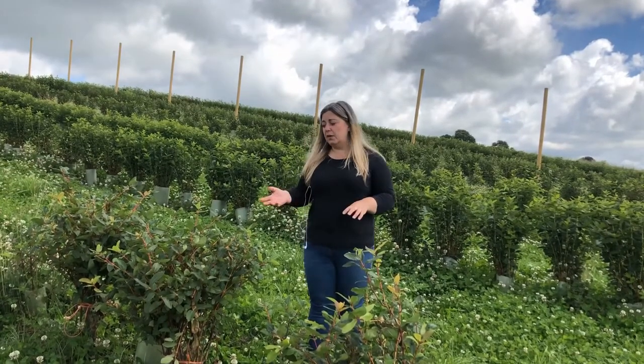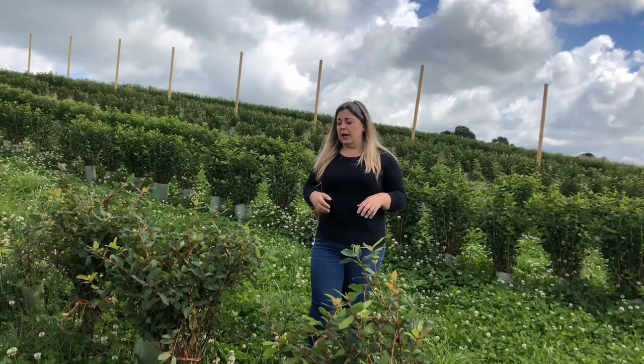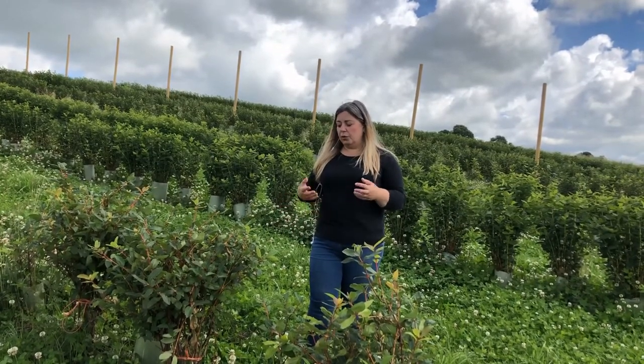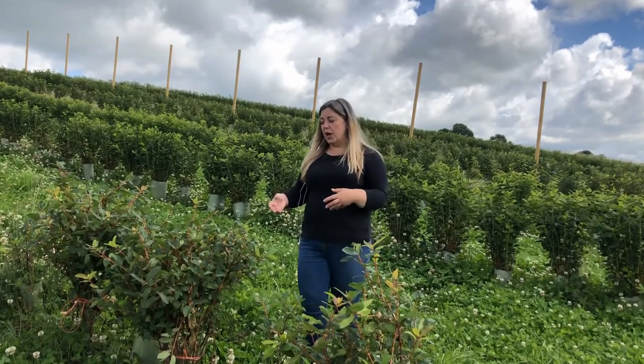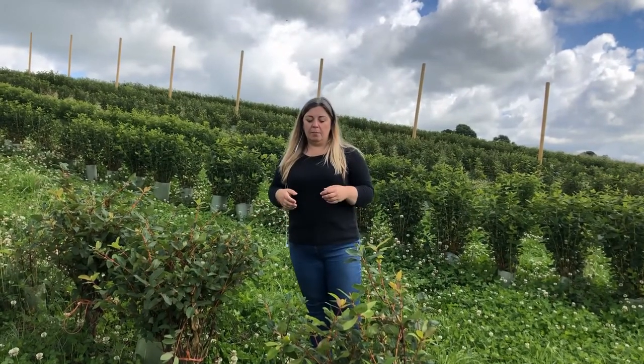So we've now moved to a different part of the orchard just to show you the different developmental stages of the honeyberry. We're here now looking at plants that are around about two to three years old and they're starting to grow nicely in terms of structure. We're able to monitor how well they're growing and how they're adapting to our climate.